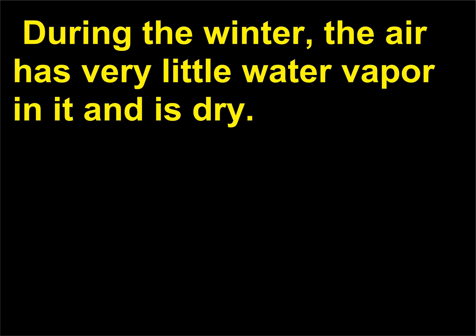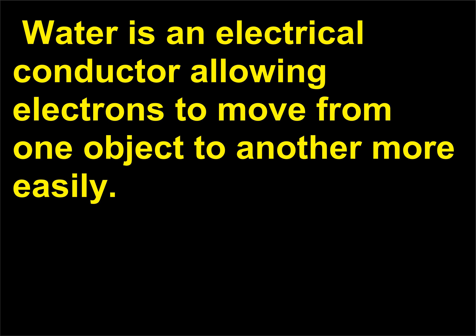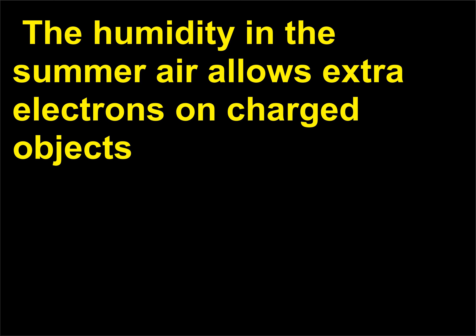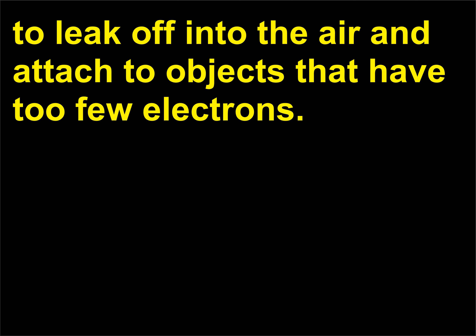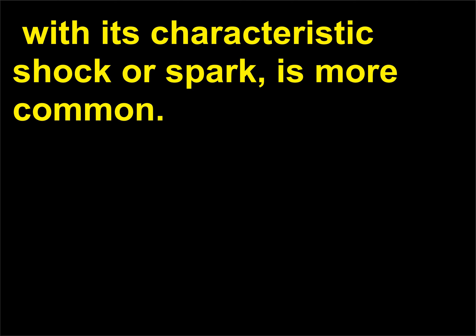During the winter, the air has very little water vapor in it and is dry. In the summer, the air contains more water vapor — the humidity is greater. Water is an electrical conductor, allowing electrons to move from one object to another more easily. The humidity in the summer air allows extra electrons on charged objects to leak off into the air and attach to objects that have too few electrons. The dry air in the winter makes it more difficult for the extra electrons to leak off, so static electricity — with its characteristic shock or spark — is more common.